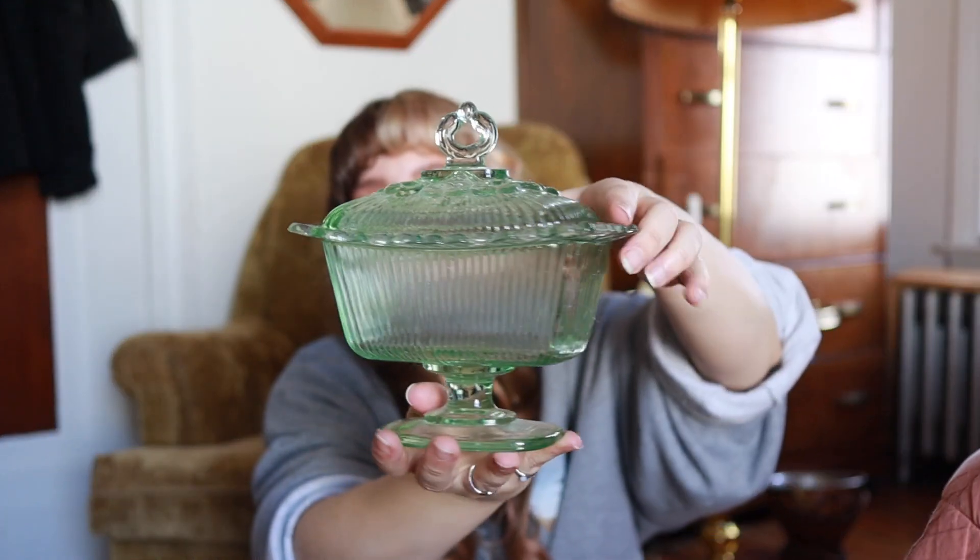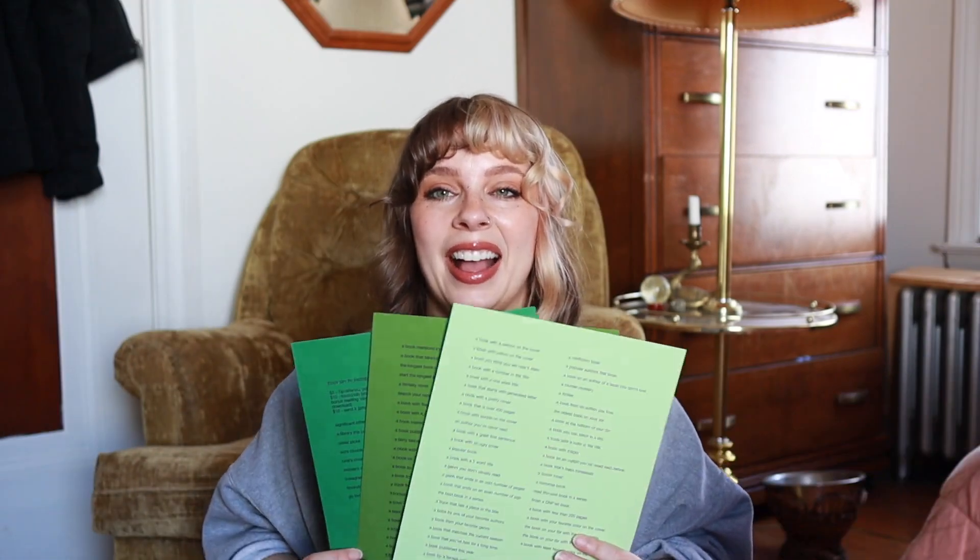I printed them because a hundred plus prompts is a lot to write down. I put them on green paper because our jar is not your typical TBR jar. Typically people put their prompts in an actual jar, and I've also seen bowls and little coffee mugs. But as an avid thrifter, I thought it would be most fitting to use a thrifted glass container. I thrifted this over a year ago and it's just been sitting on a shelf looking pretty but very unused.